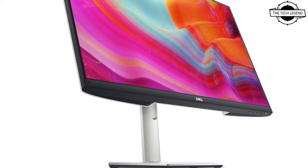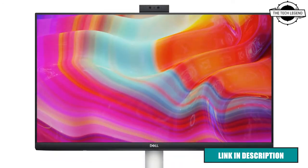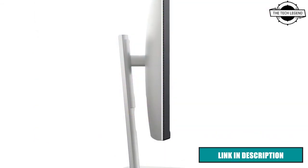Hello friends, welcome to the Tech Listen channel. Today I will talk about Dell's LCD displays, which feature a built-in pop-up camera and noise cancelling microphone.